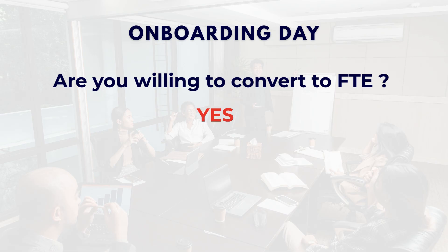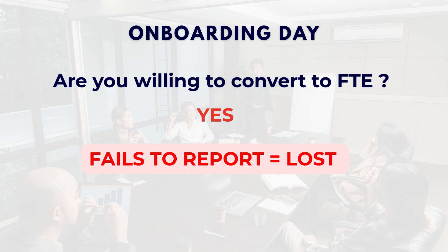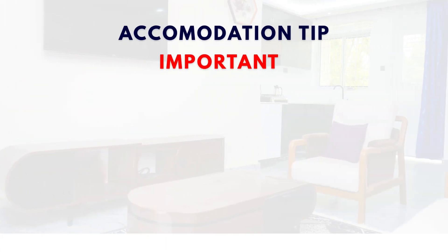Make sure you say yes, otherwise you'll miss a chance of becoming a full-time employee. Also one important thing: if anyone fails to report on the onboarding day, they lose their opportunity completely. There is no second chance.